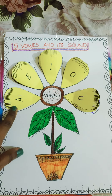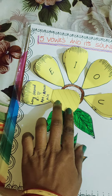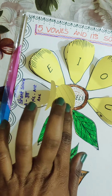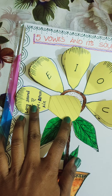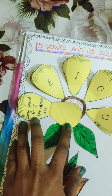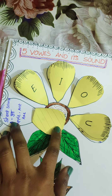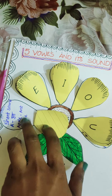A makes 2 sounds: a long sound and a short sound. The long sound of A is 'A', like in apron and air. The short sound of A is 'A', like in apple, art, and eggs.